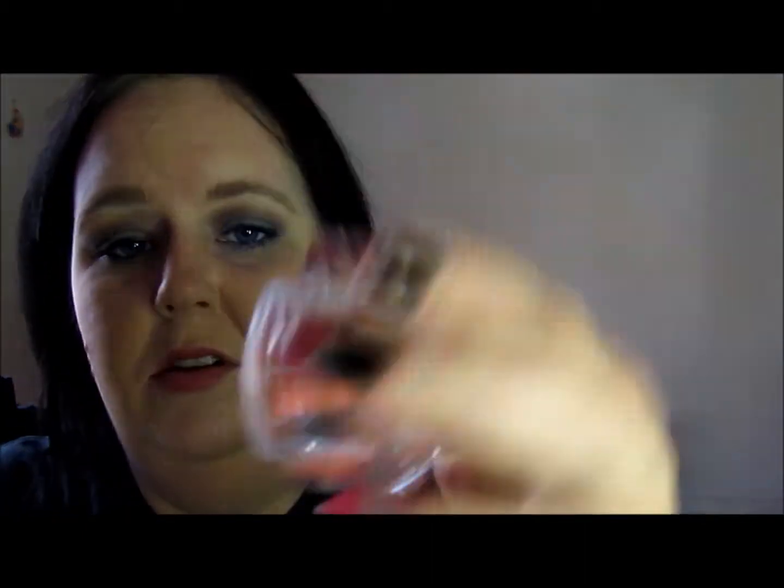This is the Lip Conditioning Balm. Emily Noel talks about this — she loves it. I hope it's good because I love lip balm. It comes with a little safety seal on it. When you open it up, it's very pigmented — insanely pigmented — and it seems like it's going to be very hydrating.